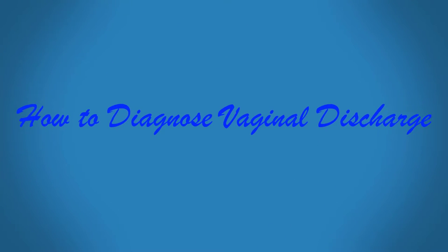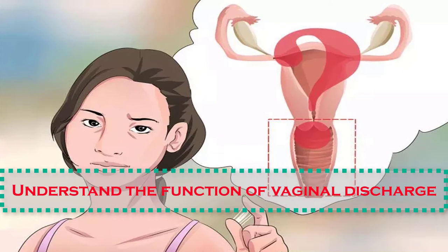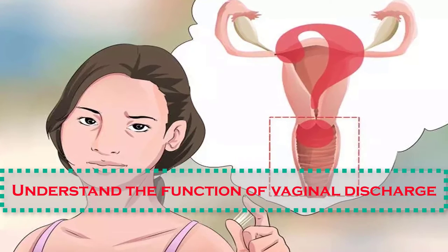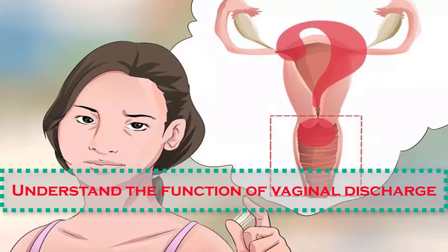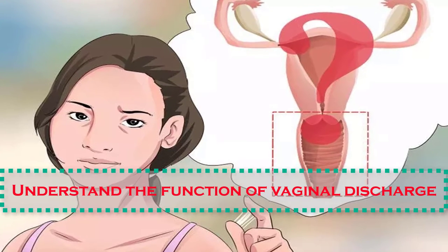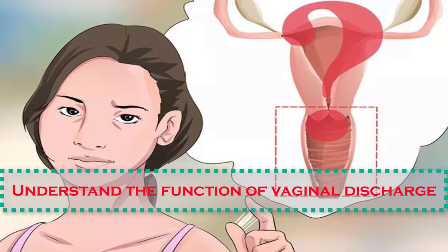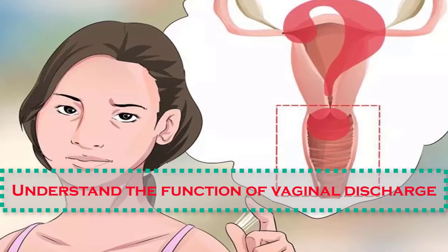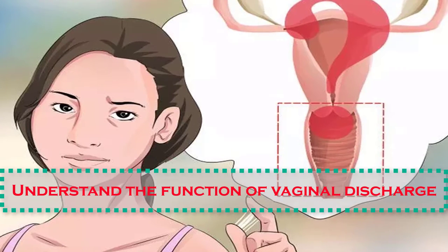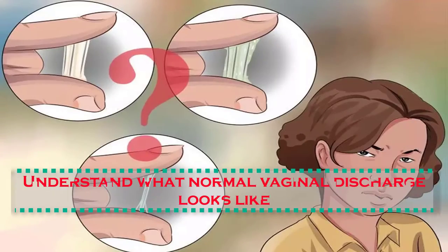We are now presenting how to diagnose vaginal discharge. Number one: understand the function of vaginal discharge. The vagina has a specialized lining which contains glands that excrete small amounts of fluid every day. The purpose of regular daily vaginal discharge is to collect old sloughed cells and possible pathogens or foreign bodies, and to expel them from the vagina. In addition, this discharge encourages a healthy balance of bacteria and yeast, which protects against infection.